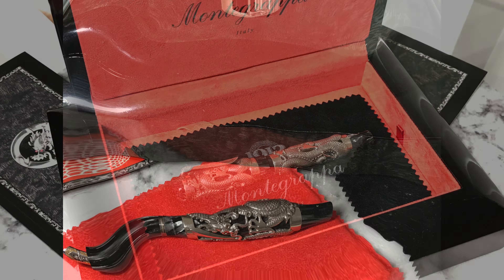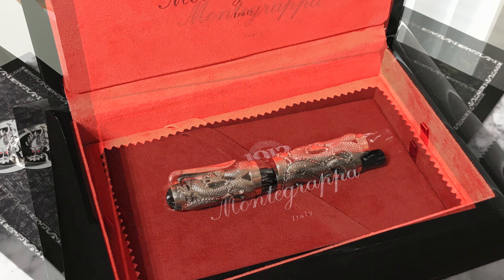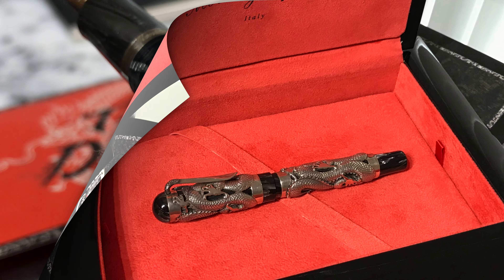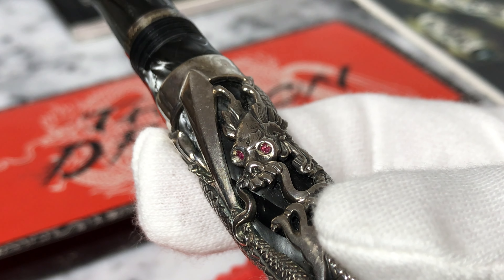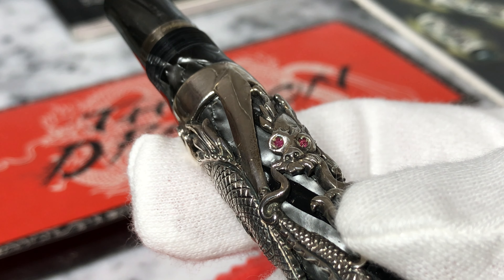When I think about the rarity of this pen, I consider a few things. First, obviously supply and demand. We know that only 1912 of these pens were ever made, so it comes down to how much demand is out there for this pen.